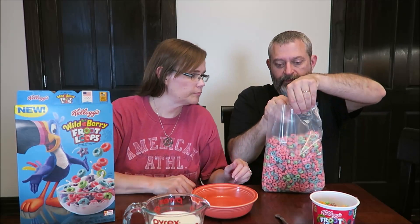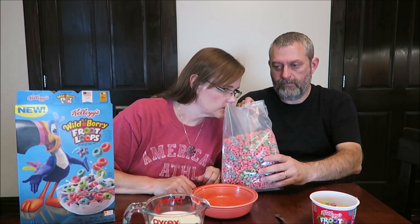These definitely smell different. They smell like berry — very, very different from the original.